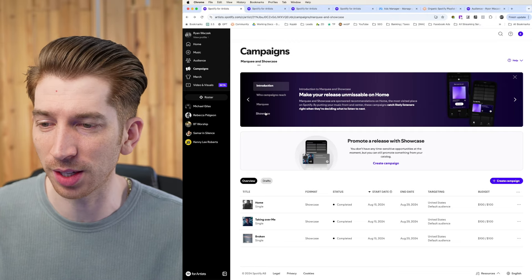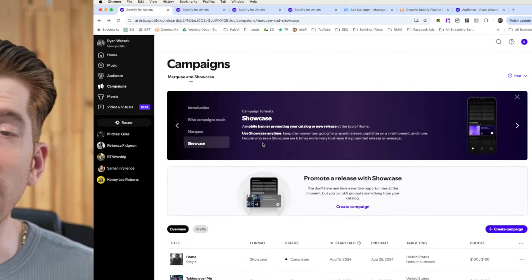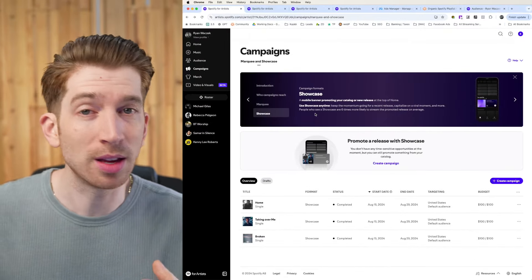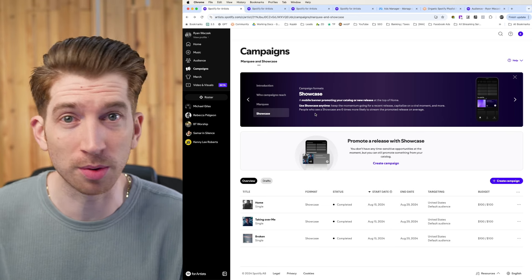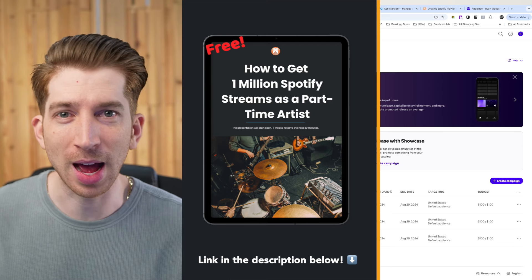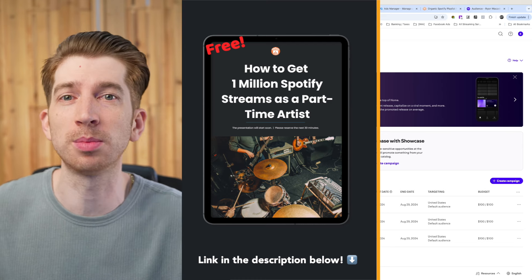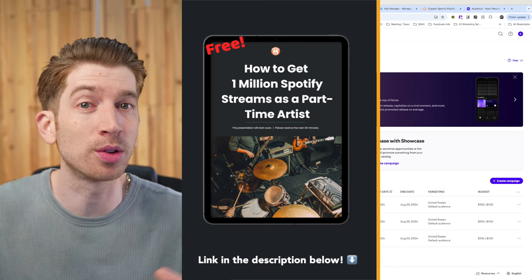If you don't know what Spotify Showcase is, you basically pay money to get a mobile banner promoting your new release for a song or album in your catalog. Spotify Showcase is very similar to boosting a post on Instagram or Facebook — you pay the money, a lot of the settings are automatic, so it's very quick to promote, but you don't have a lot of control over targeting. It's basically a lookalike audience tool that uses your existing streams and listeners, and Spotify creates an audience based off of your existing data.